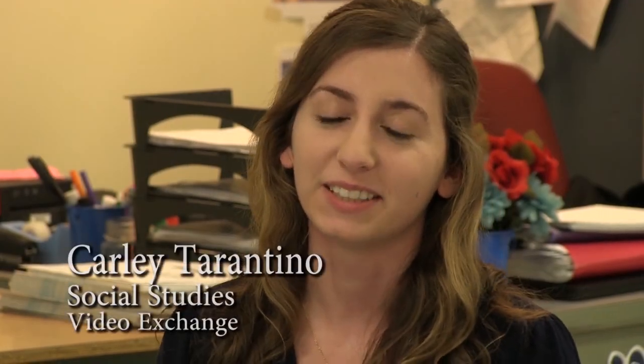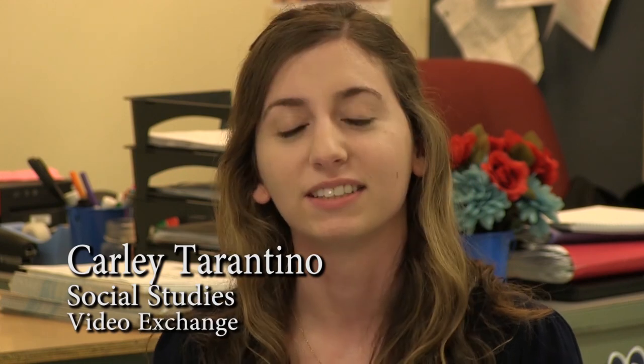For Global Area Studies, I had my students do a video exchange project with students living in Bahrain. To learn about the Middle East, I wanted them to have a personal example of what it's like to live over there.